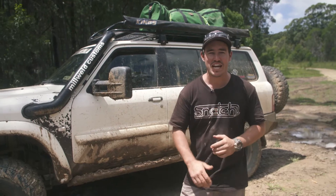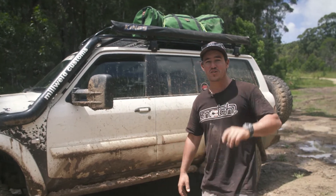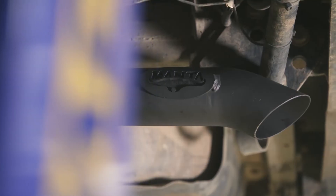Just recently it got a brand new addition. It's always exciting when we get a new mod, and this one doesn't just perform really good — it sounds really good too. It's got a Manta exhaust on it.